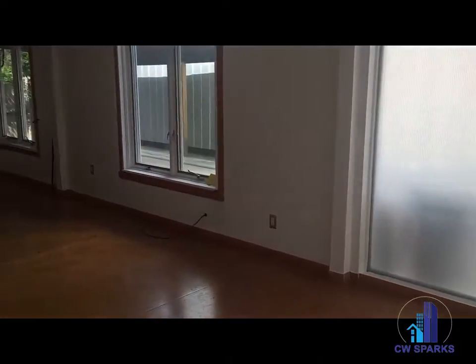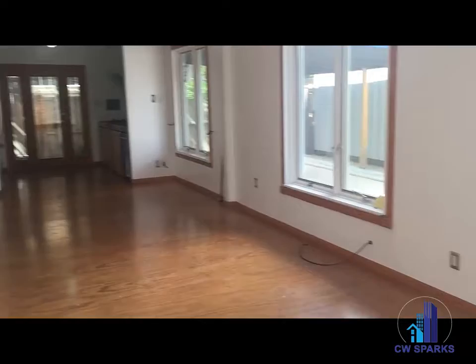Hi everyone, we are at 3615 Prescott in Dallas. It is a two-bedroom, two-bath property.